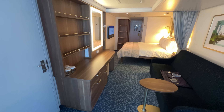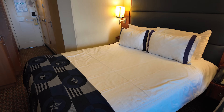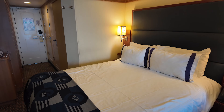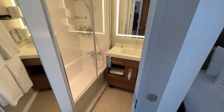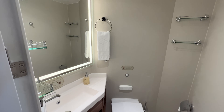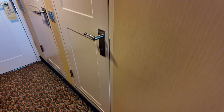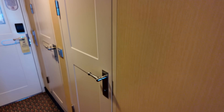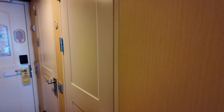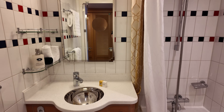Disney cruise ship staterooms, excluding a few select interior staterooms across the fleet, have split bathrooms. A split bathroom setup is a bathroom where a shower and tub combo and sink are in one room, while there's a separate bathroom area that offers a sink and a toilet. Built with families in mind, this split bathroom setup is a game changer compared to other mainstream cruise lines. When traveling with small children, this is a lifesaver for the bedtime routine.